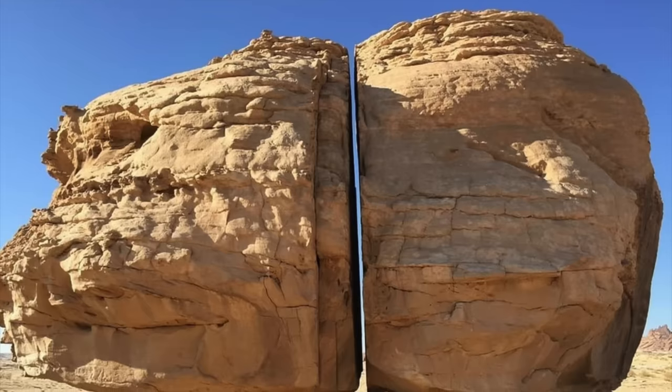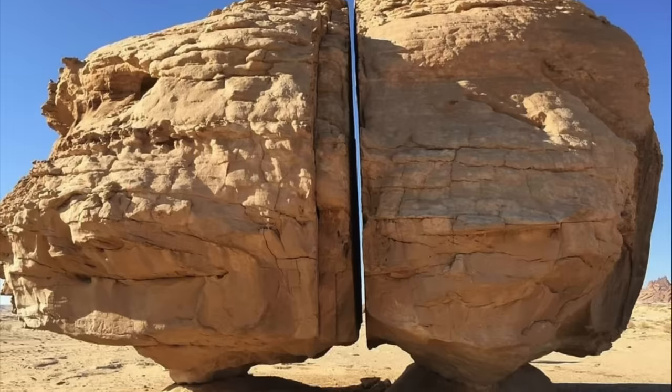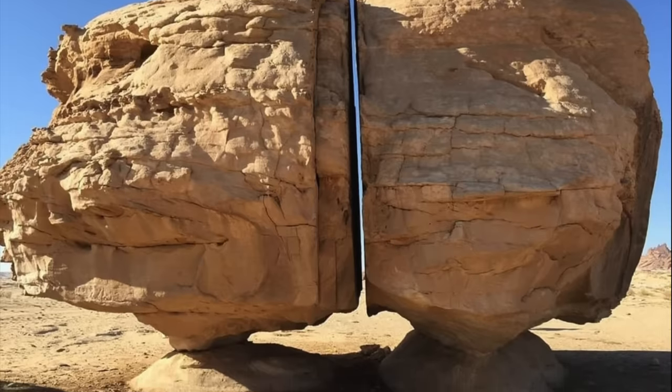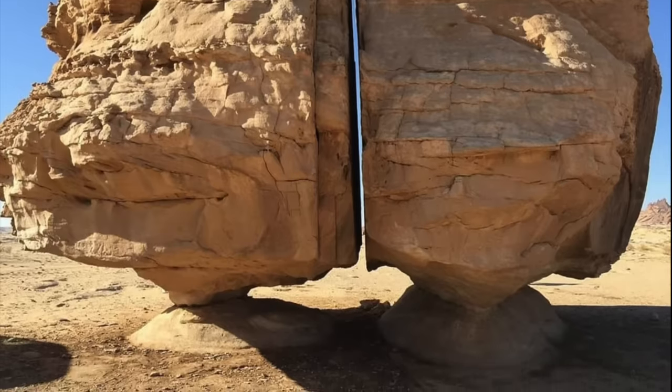Ever since it was first discovered in 1883 by Charles Hoover, the formation has fuelled debates amongst academics, alternative researchers and tourists. There are many who believe that what we are looking at is evidence of ancient high technology — precision stone cutting at its very finest. Just look at how straight that cut is.